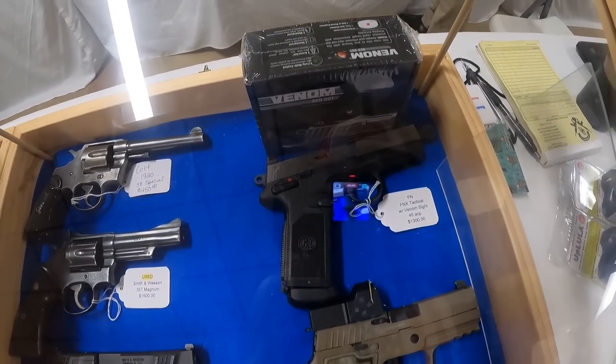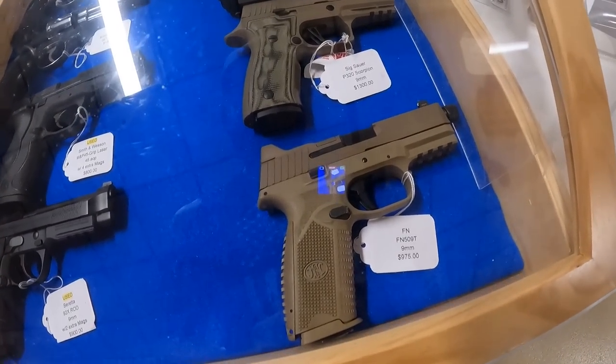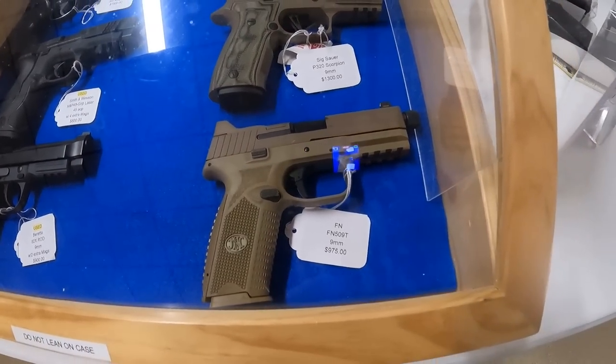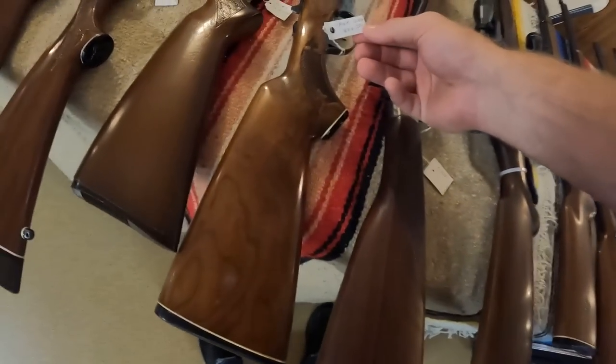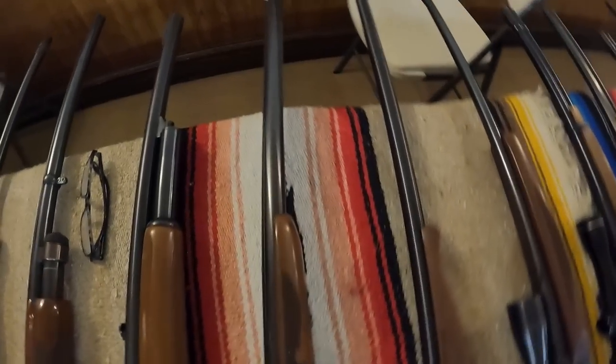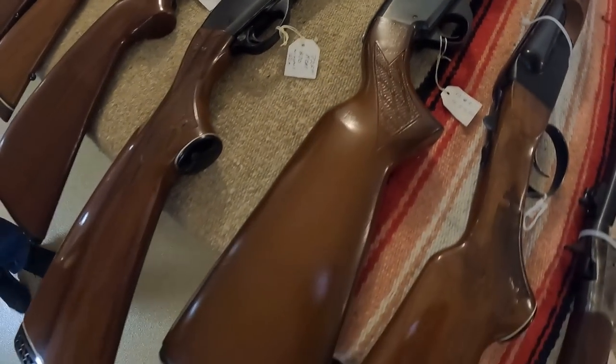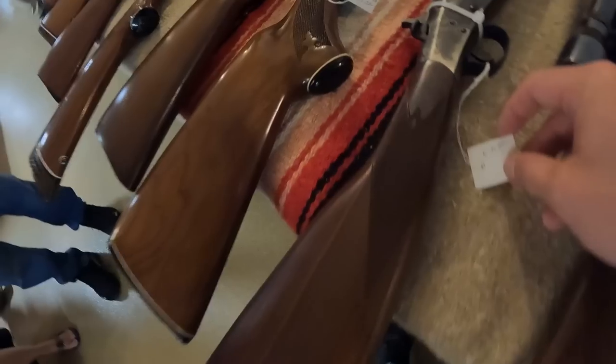FNX Tactical from FN with Venom sights, $1,300. SIG P320 Scorpion, $1,300. And the FN 509T, $975. Double barrel Fox 12 gauge — very pretty gun at $800. Got a pump 12 gauge, $450.